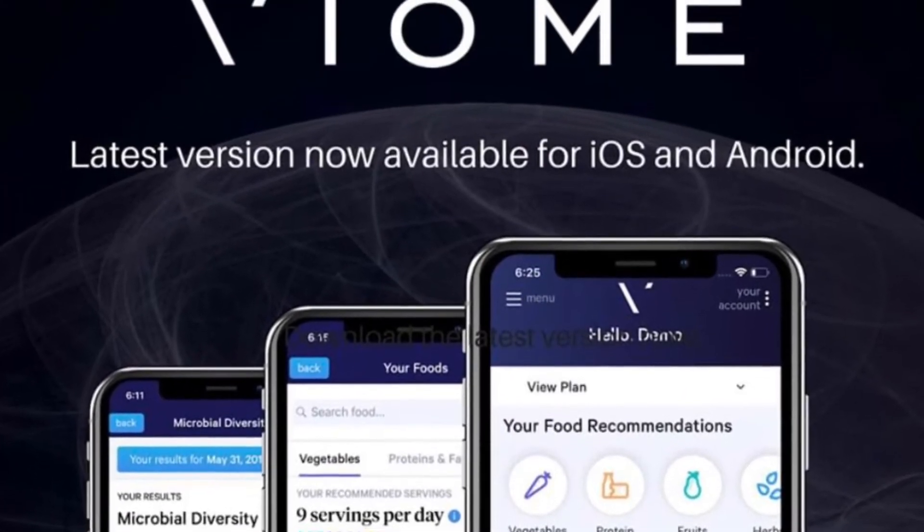It's called Viome. The Viome test changed my life. I suffered from digestive problems for years. I went to see all kinds of specialists that prescribed prescription drugs and I never got better.